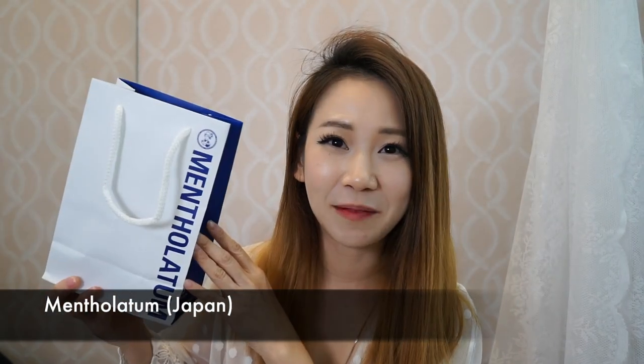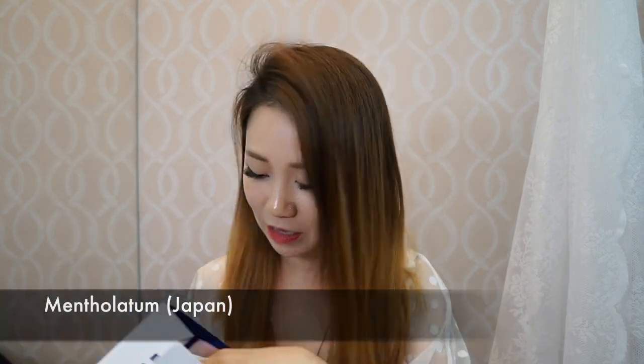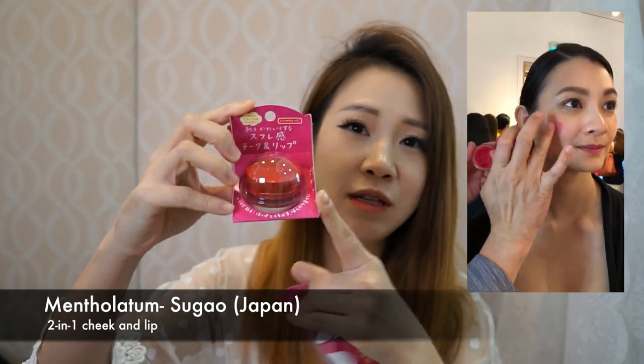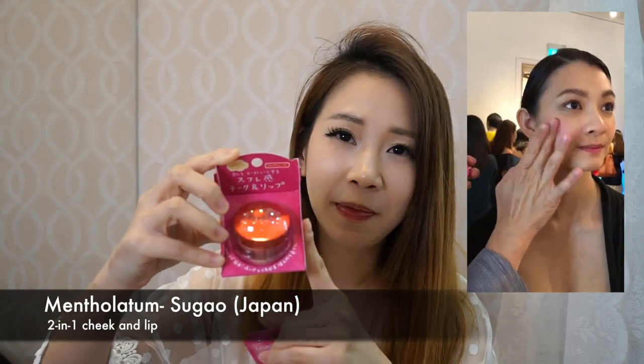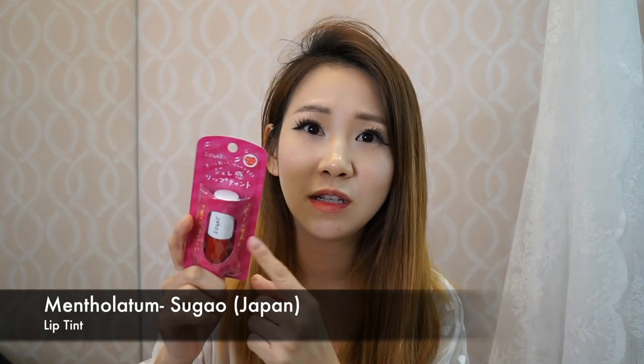The next product that is up and coming is from Mentholatum — you know Mentholatum is famous for their lip balm. This time around they've launched the Sugao two-in-one cheek and lip, so you can use it for your cheeks as well as your lips and it really blends nicely. You also have the Sugao lip tint in Juicy Red — you can actually use this lip tint as a blusher as well. If you're looking for something natural, sweet, and soft coverage, you can go for the Sugao.